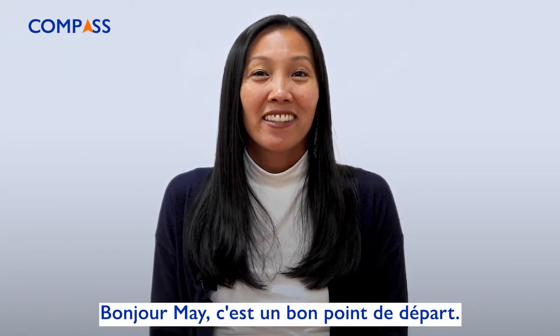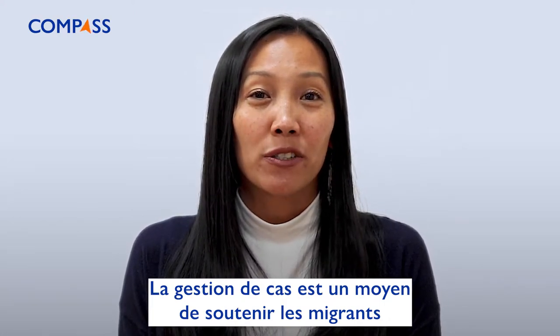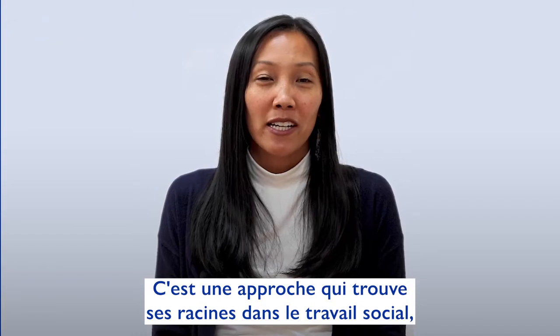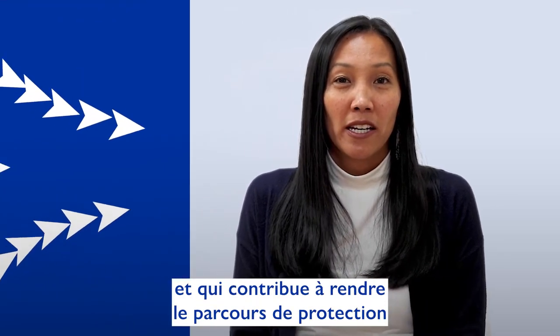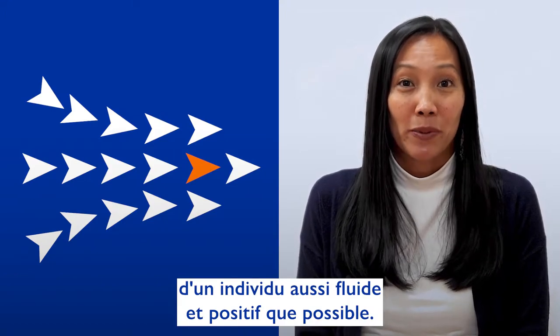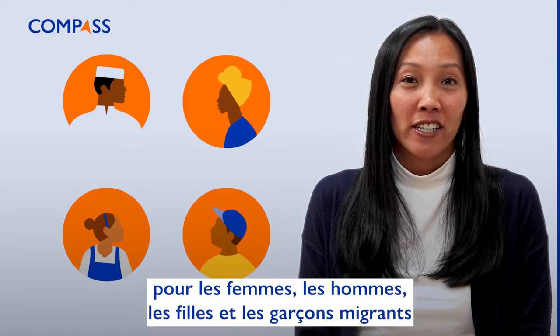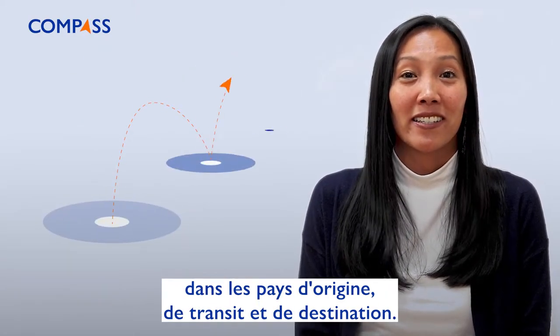Hi Mai, that's a good place to start. Case management is a way to support migrants who need protection or other assistance. It's an approach that has its roots in social work and helps make an individual's protection journey as smooth and positive as possible. The guidelines we developed can be used for migrants of all genders and ages in countries of origin, transit, and destination.